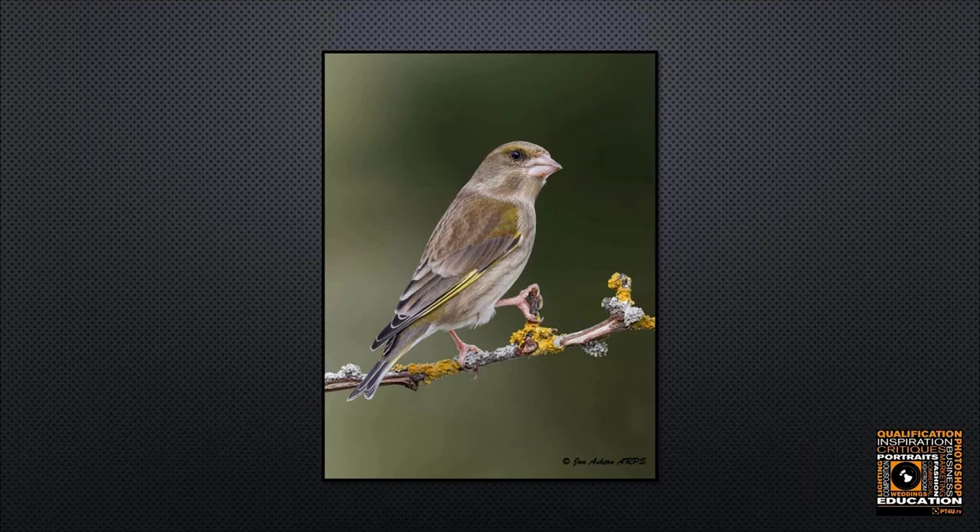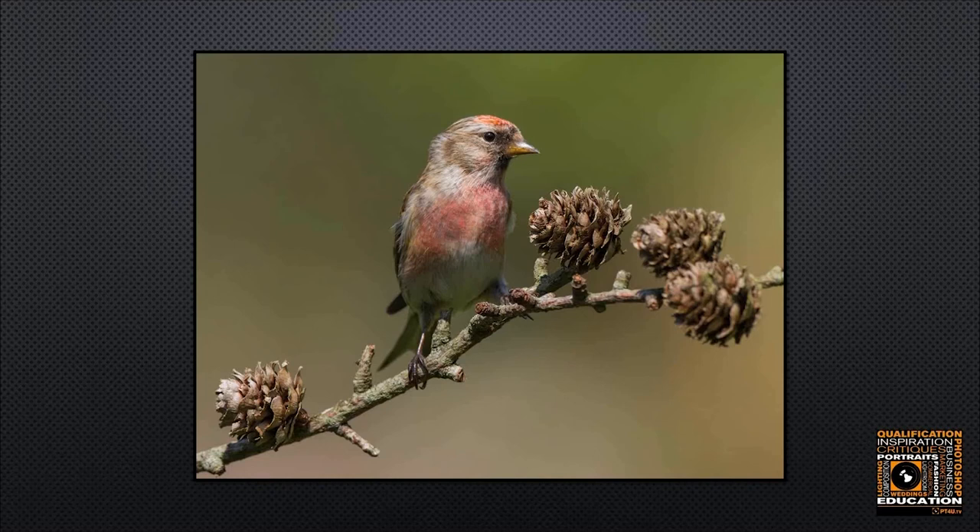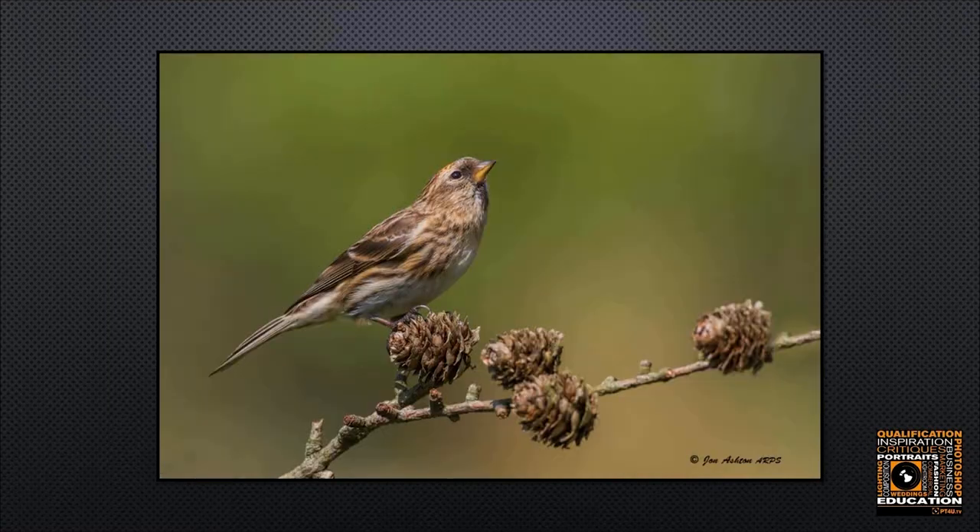Here we have a red crossbill — we don't get many of these in the garden at all. They typically go for pine trees, so I found an old pine twig and placed it in a suitable position near a feeder. The male has a nice image of his plumage but the head position isn't quite what I wanted. This is the female — she doesn't look quite so pretty, but the pose is perhaps a little more engaging because of the position of the head.